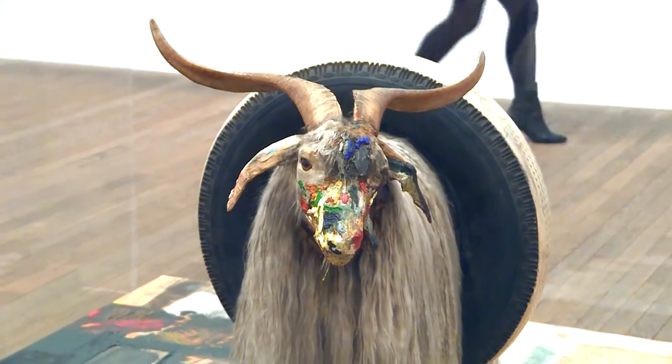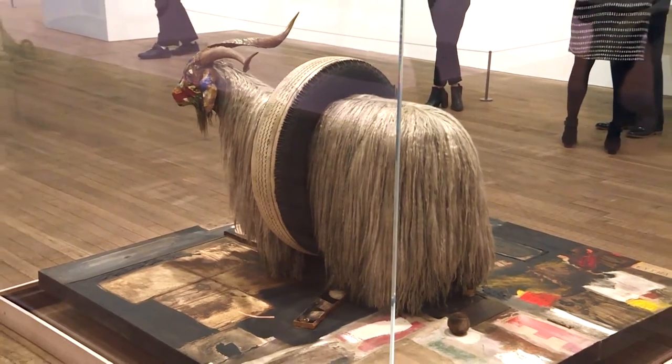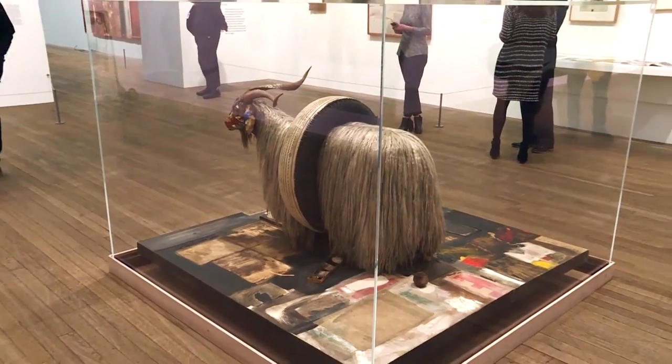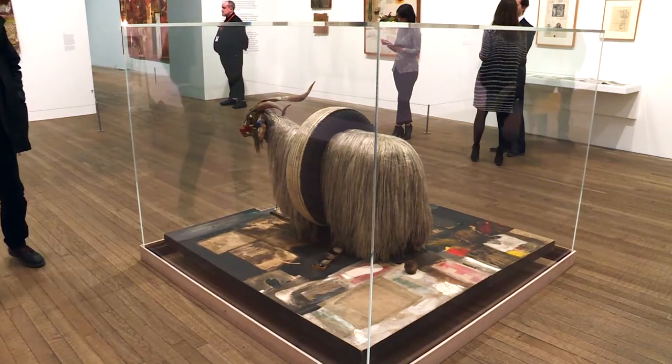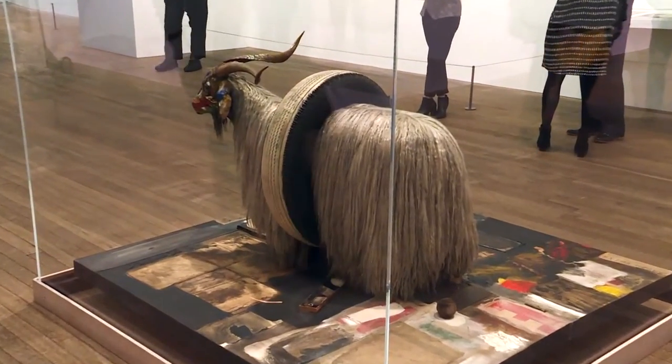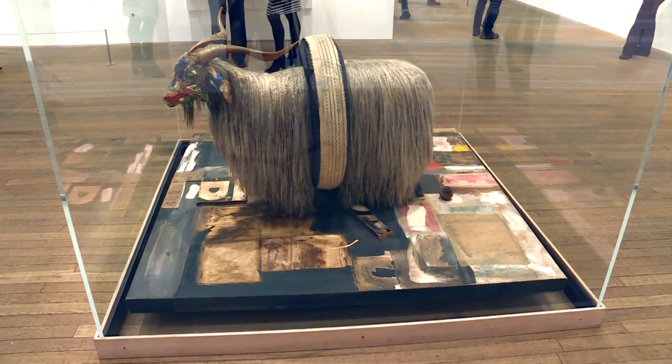Worked over the surface, particularly evident around the goat's face, are energetic drips of paint, as well as many other traces of everyday objects — such as a torn garment of a shirt, a tennis ball smeared in paint, and a shoe heel — all incorporated into the work. The piece began as a painting, as we can see at the bottom.